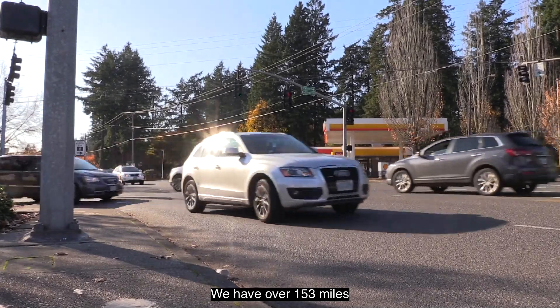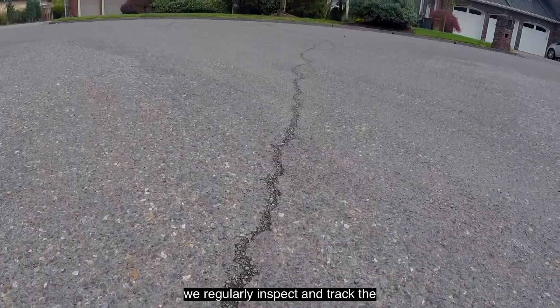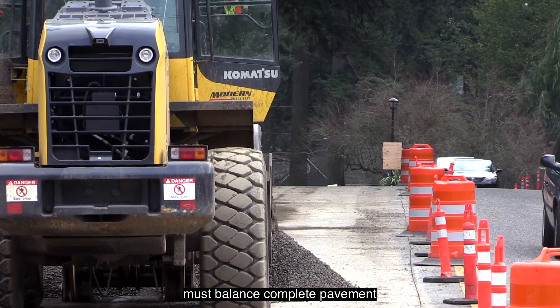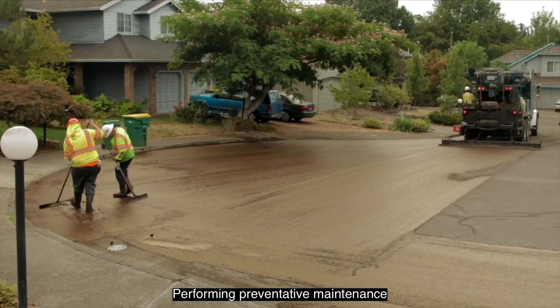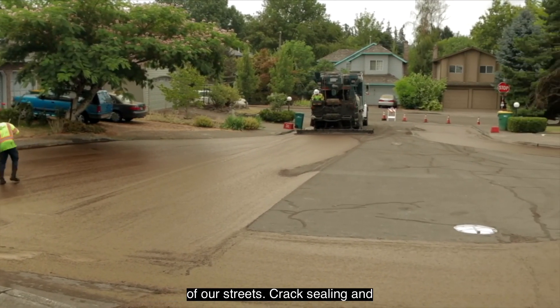We have over 153 miles of city streets in Lake Oswego and we regularly inspect and track the pavement conditions. Each year we must balance complete pavement repairs and preventative maintenance to work with our limited road funds. Performing preventative maintenance on our local roads is the most economical way to extend the life of our streets.